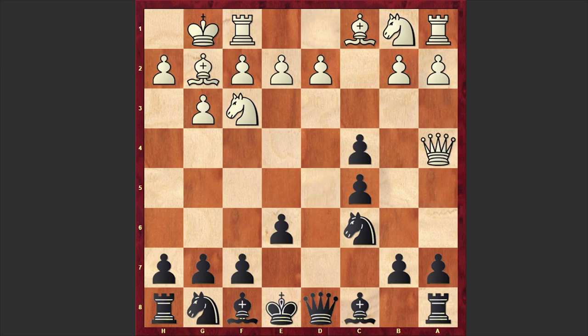Here we have dxc4 and Qa4. At the time of this game this was a novelty. The white queen is coming after the pawn on c4, but before this, usually white was playing Na3. This is a stronger continuation, but in our game we have Qa4, and the problem with this move is that white is bringing the queen into the game too early. Later, in some cases, black can develop his pieces by attacking the white queen, thus gaining important tempos.